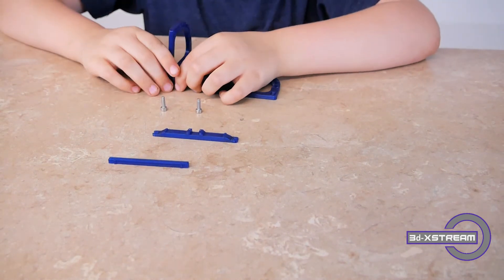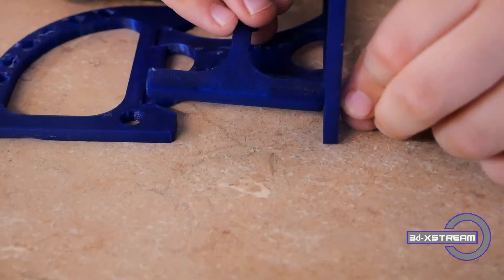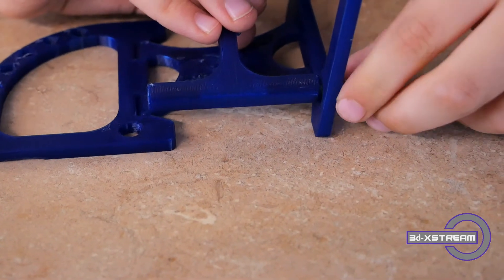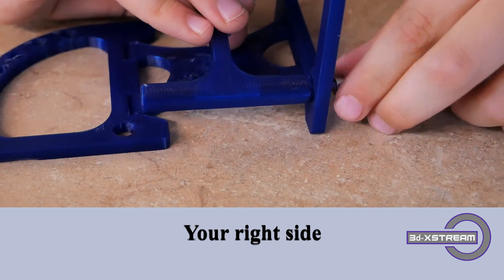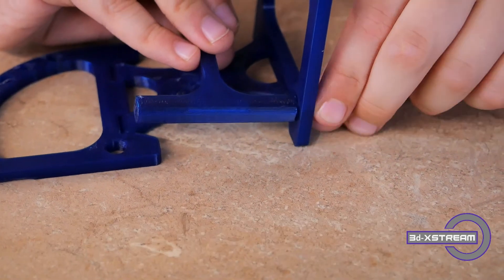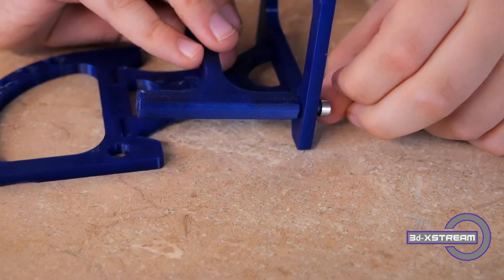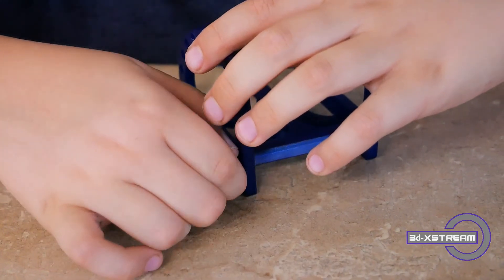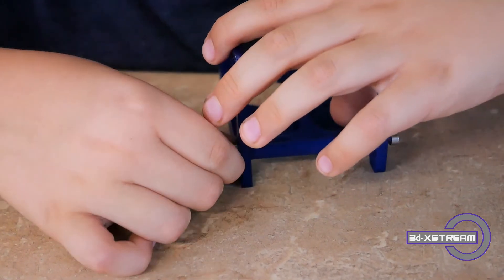Take the bolts and screw them in on the right side. Make sure you turn the bolt away from you. You don't absolutely have to tighten these all the way — you want to make sure they're in there and not able to fall out. This is going to keep the throwing arm inside the catapult frame. Once you have the right side inserted, go ahead and move over to the left side and make sure you turn the bolt towards you to tighten it.